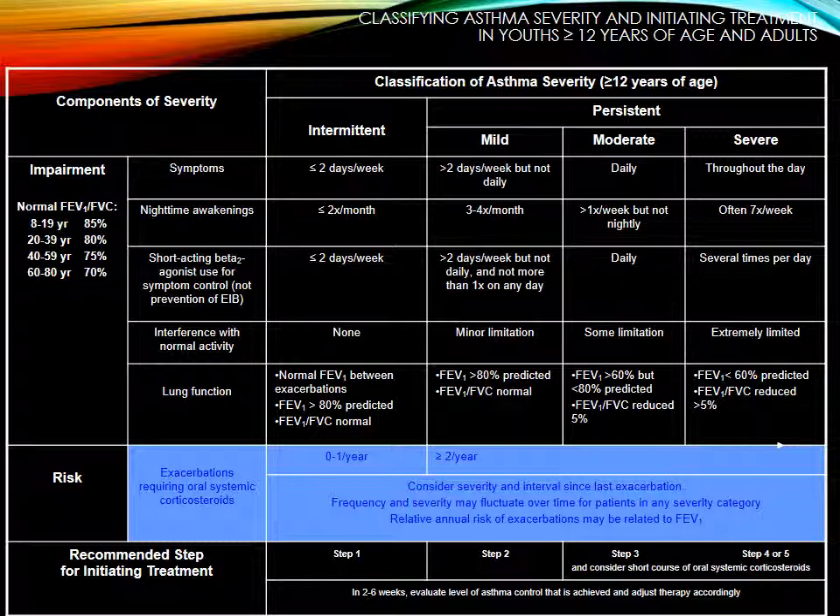With moderate persistent, you have daily symptoms, waking up one time a week but not nightly, and you may use albuterol daily. There may be some limitation with normal activity. FEV1 is greater than 60% but less than 80%, and the FEV1/FVC ratio is reduced by 5%. For severe, you have symptoms throughout the day, wake up almost every night, use albuterol several times a day, normal activity is extremely limited, FEV1 is less than 60%, and FEV1/FVC ratio is reduced greater than 5%.